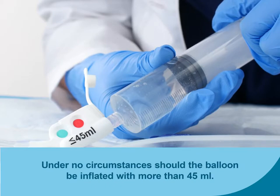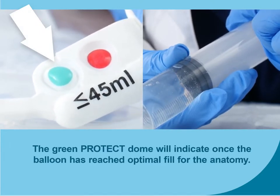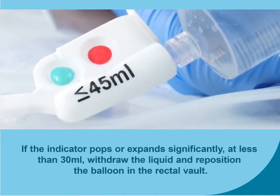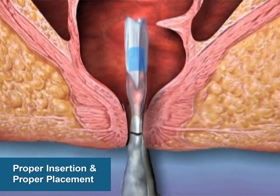Inflate the balloon with up to a maximum of 45 milliliters of water or saline by slowly depressing the syringe plunger. Under no circumstances should the balloon be inflated with more than 45 milliliters. With the insertion finger removed, the green dome will indicate once the balloon has reached the optimal fill level for the anatomy. Stop inflation once the green dome has signaled optimal fill. If the Protect dome pops at less than 30 ml of fluid, withdraw the fluid and reposition the balloon in the rectal vault. After repositioning, fill the balloon as described.